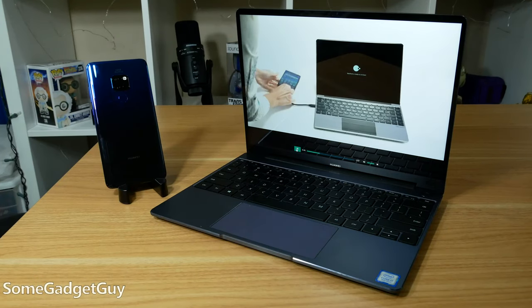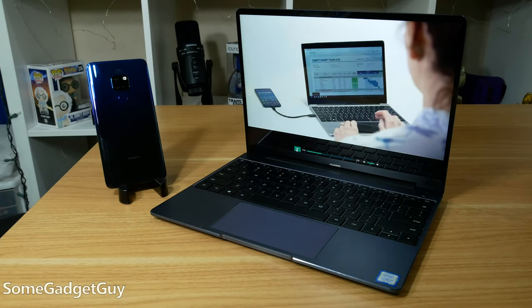Mobile hardware has gotten shockingly powerful. Mobile software is getting much more robust. We're only lacking some segment-defining accessories — portable displays or laptop docks to convert our mobile devices into proper laptop competitors.